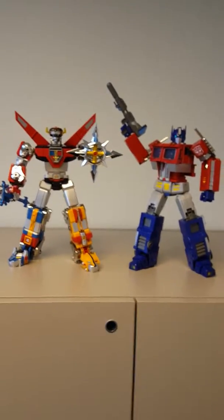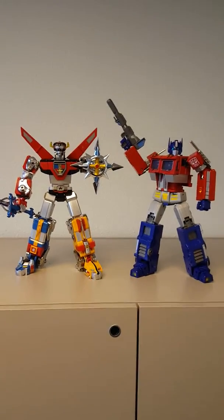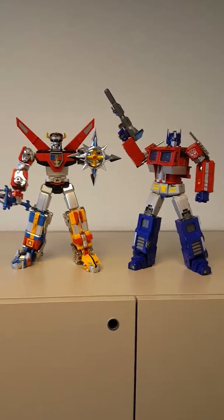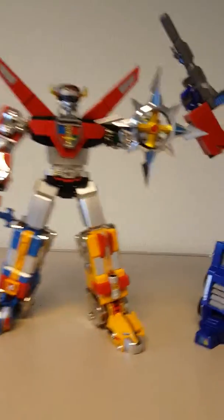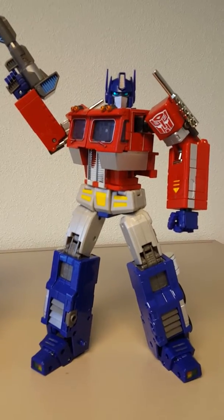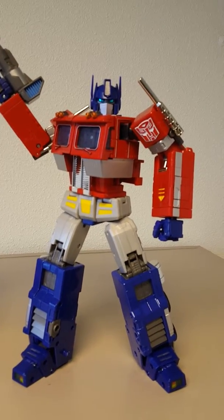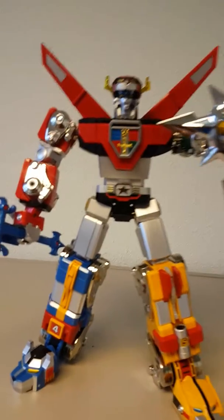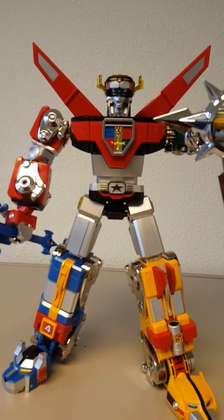They're roughly the same height. Color-wise, they're both pretty good and anime accurate. Overall appearance, they're both pretty solid.